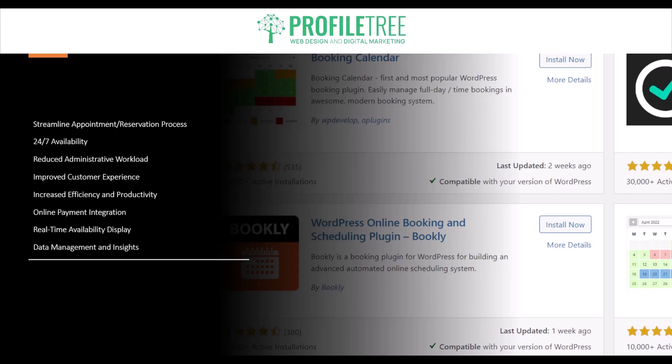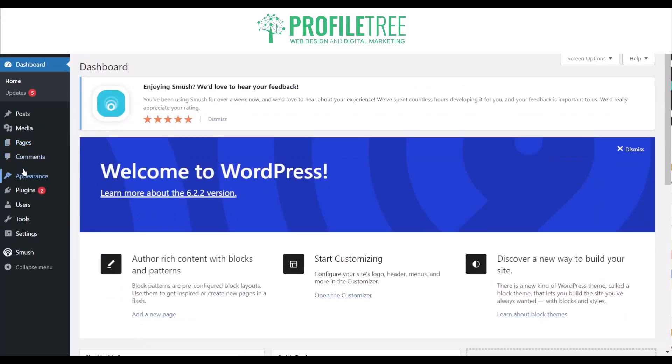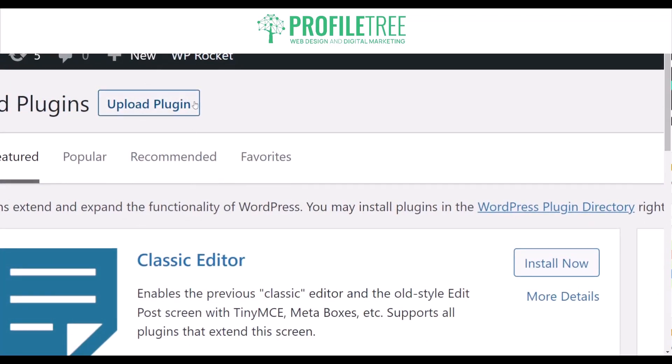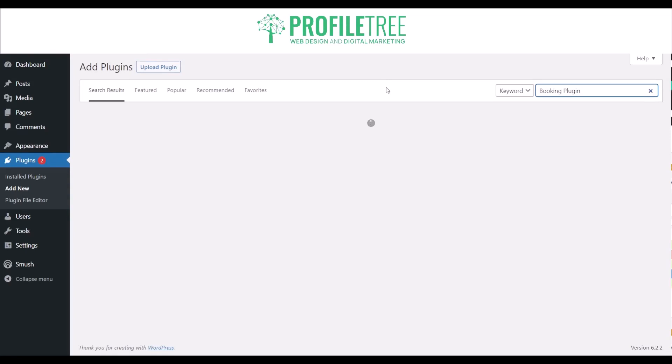Now that we've had a good look at the benefits, we're going to jump into some of the different plugins you can use on WordPress. To search for a booking plugin, select 'Plugins' on the left side of your dashboard. You'll see options to check installed plugins, add new plugins, and check the plugin file editor. Just click on 'Add New,' and once it loads you can upload a plugin, check featured, popular, recommended, and favorites, or search for a plugin by typing 'booking plugin.'